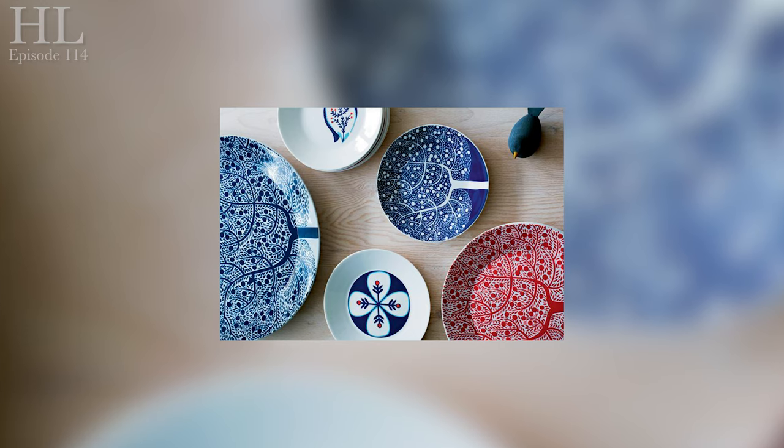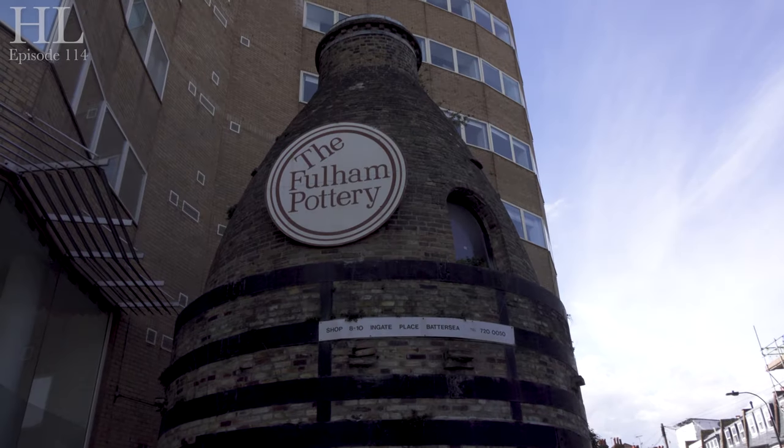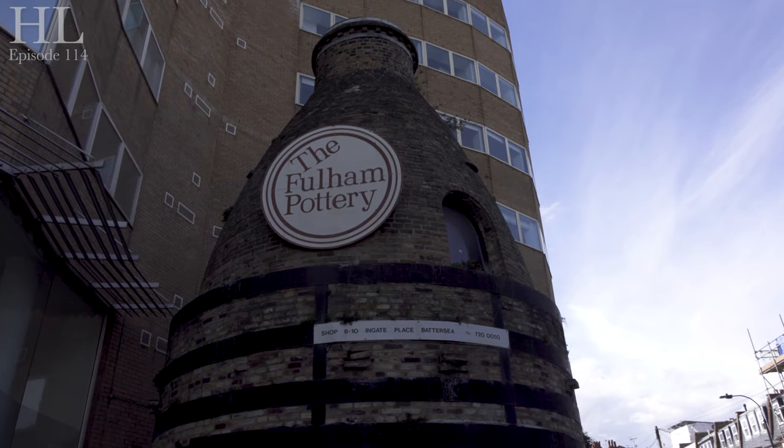Many potteries have been set up across London over the centuries. An early site established in the 16th century was close to the present-day site of Southwark Cathedral. Further east, potteries sprang up in Rotherhithe and Bermondsey. Lambeth had several potteries, all near the riverside to allow clay suitable for pottery to be delivered by ships. It was here that Dalton started his own company. Bow Pottery in east London and Chelsea Pottery also became famous for a time, though Fulham Pottery was less well known throughout its history.